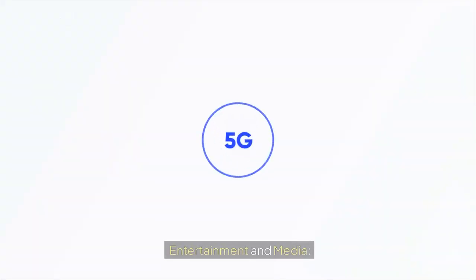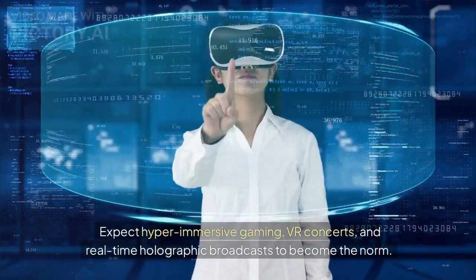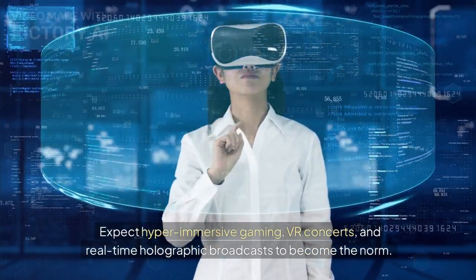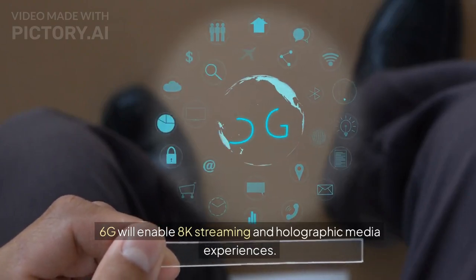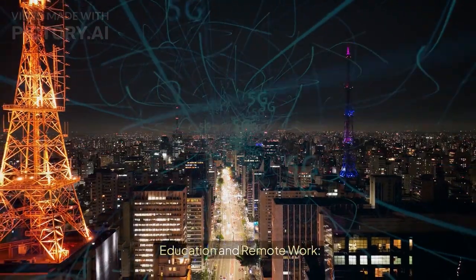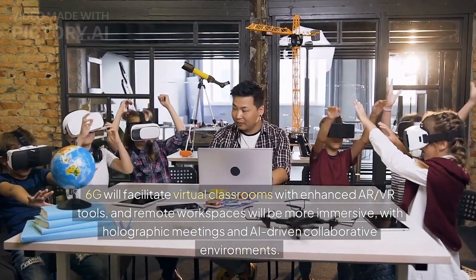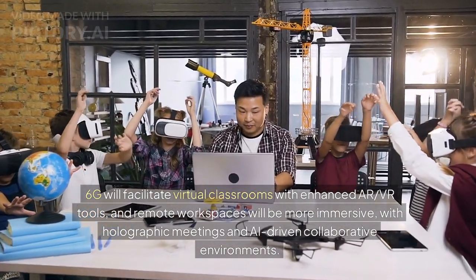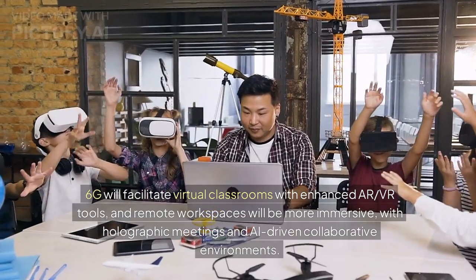In entertainment and media, expect hyper-immersive gaming, VR concerts, and real-time holographic broadcasts to become the norm. 6G will enable 8K streaming and holographic media experiences. In education and remote work, 6G will facilitate virtual classrooms with enhanced AR and VR tools, and remote workspaces will be more immersive, with holographic meetings and AI-driven collaborative environments.